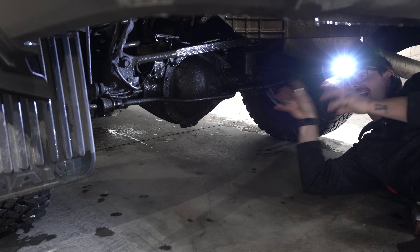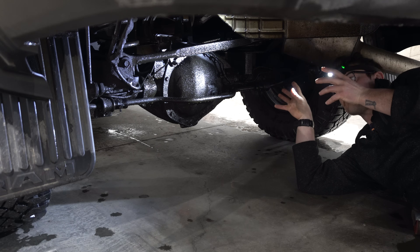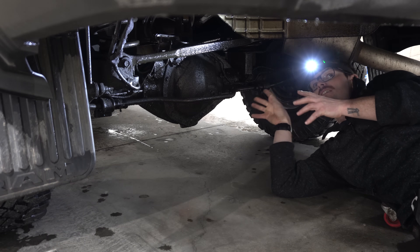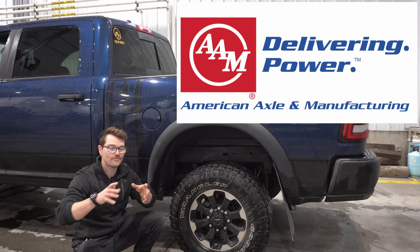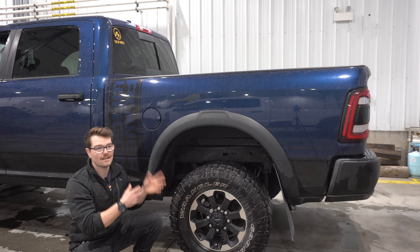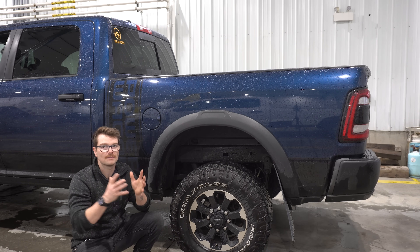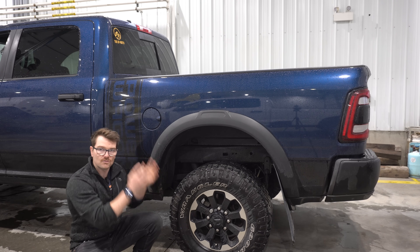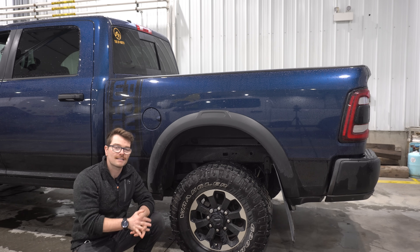This is an AAM 11.5-inch full-floating rear end. The magic in this is that it's also a limited slip, and it's also an e-locker, so this diff can fully lock up. AAM, also known as American Axle Manufacturing out of Detroit, Michigan, comes with not only an e-locker but also a helical Torsen-style limited slip, which is a very strong limited slip that uses worm gears — not clutch packs. That's the magic: it's a limited slip as well as a fully locking rear end, so you get the best of both worlds.